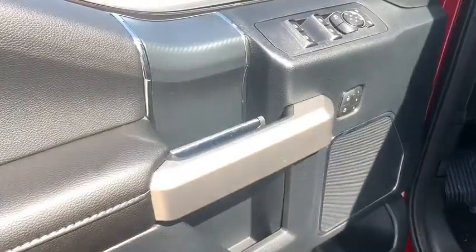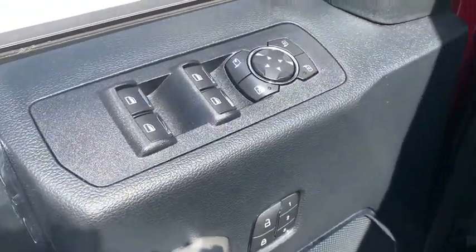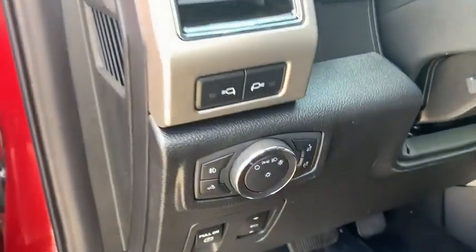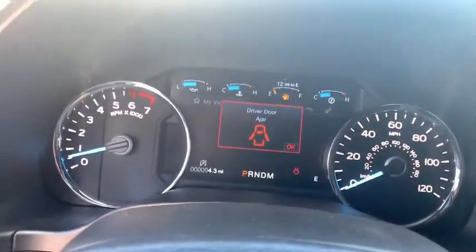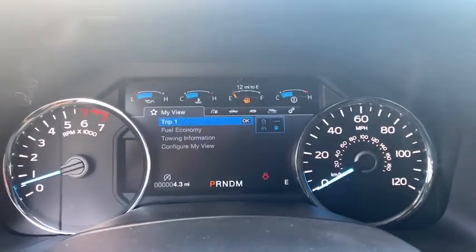Driver lumbar, adjustable steering wheel, cruise control, ABS four-wheel disc brakes, front floor mats, AM FM stereo radio, universal garage door opener, rear defrost, auto off headlights, and MP3 player.